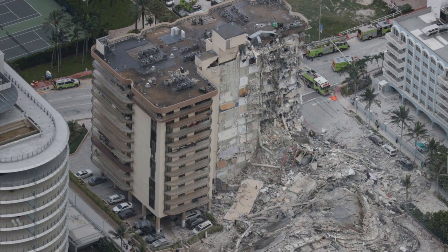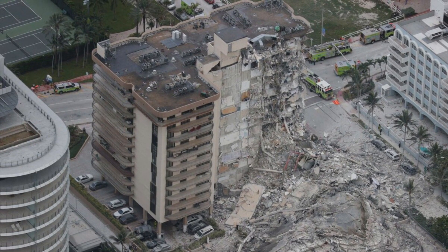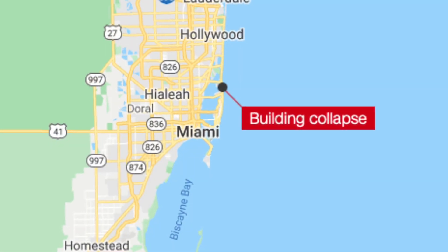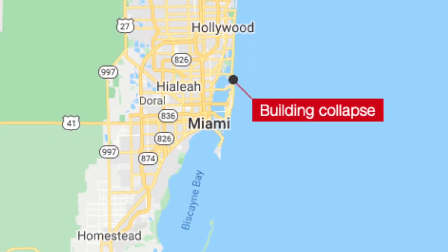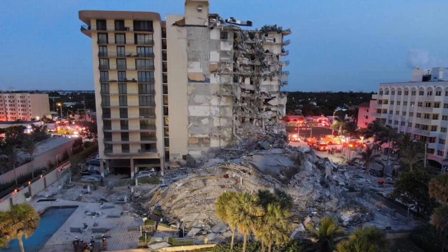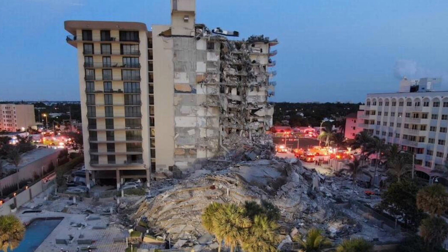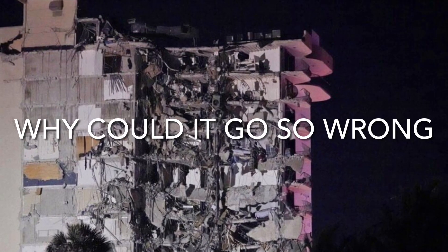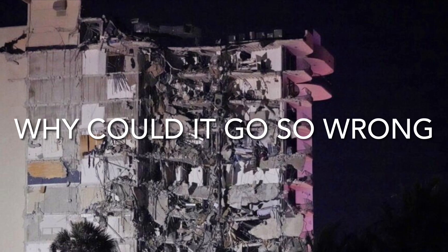A 12-story oceanfront building partly collapsed in Miami early Thursday morning. Tragically, many people are still missing and some have already been found dead. In the media we can read that the building roof was being redone. In this video I will discuss the most likely reason why this could go so wrong.